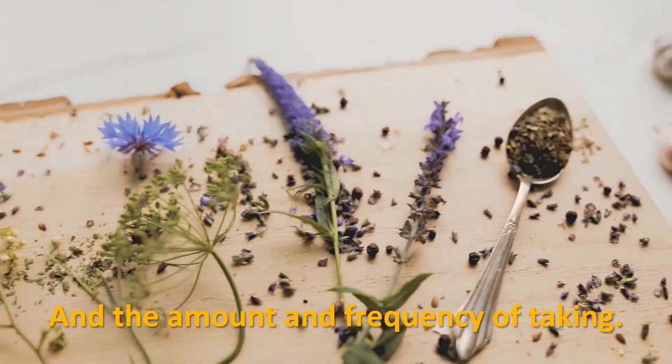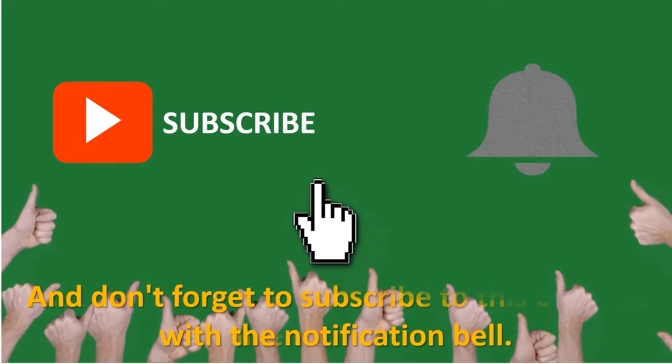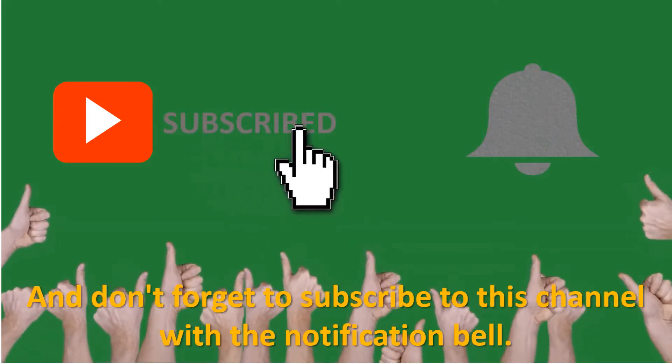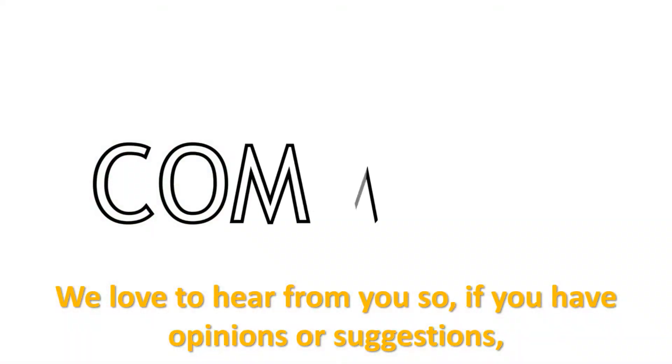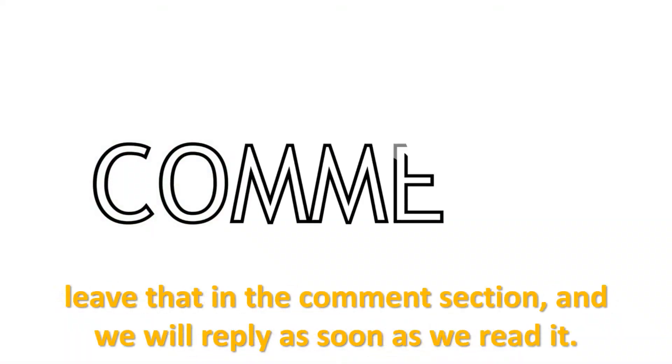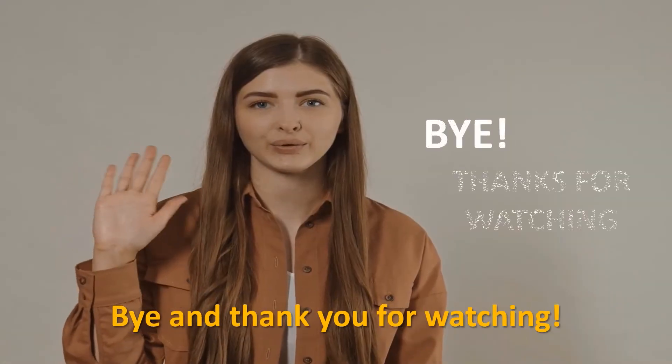That's all for now. Give us a thumbs up if you like this video, and don't forget to subscribe to this channel with the notification bell. We love to hear from you, so if you have opinions or suggestions, leave them in the comment section and we will reply as soon as we read it. Bye, and thanks for watching!